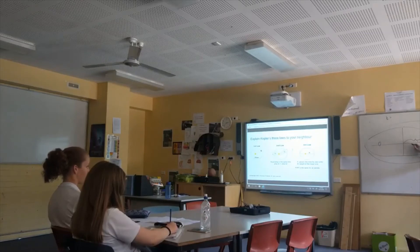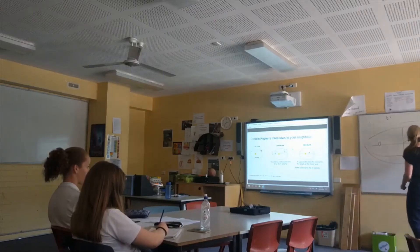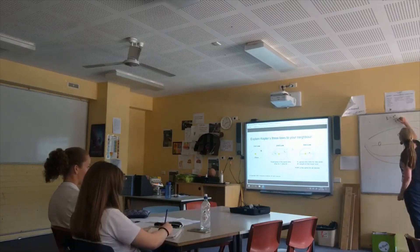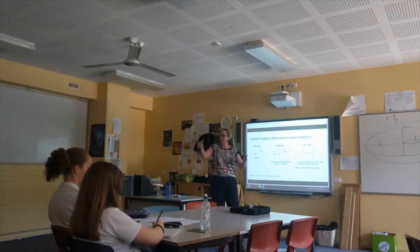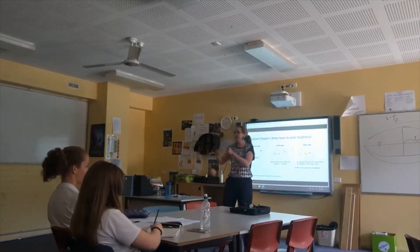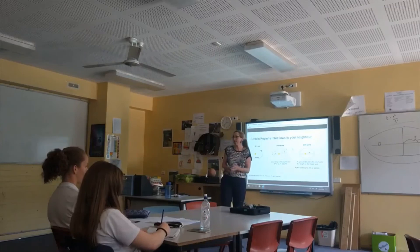Which axis is it dependent on — the major or the minor? The major. So we're going to call that distance R — the semi-major axis. And there's something else that relates to that as well: the period — the time to complete one orbit, T. So for any planet going around the sun, if we take its semi-major axis cubed and divide by the square of the period T, it's going to be the same for Earth as it is for Mercury, Jupiter, and Pluto. And that's the same with satellites around Earth.